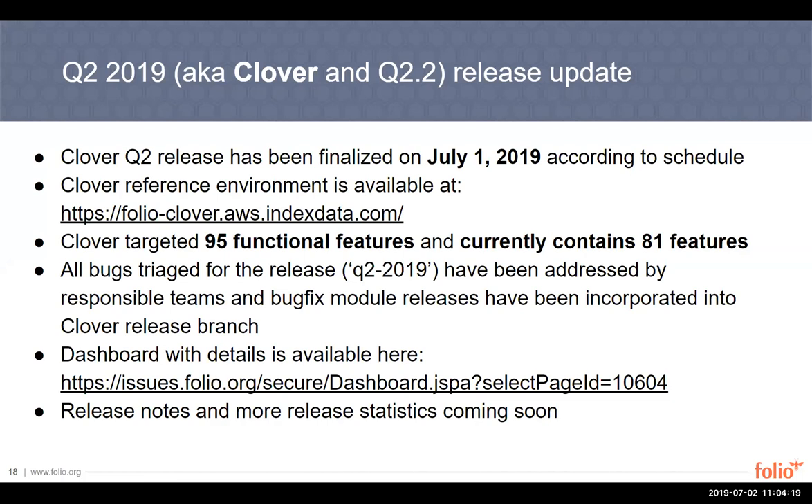The Clover reference environment is available at the provided link in the slides. Some statistics about the release: there were 95 functional features planned and 81 delivered. The bug triage process was successful. All bugs labeled with the Q2 2019 label have been addressed. A couple of bug fix module releases were delivered after the initial module release timeline deadline, and those bug fixes have been incorporated into the Clover release branch.